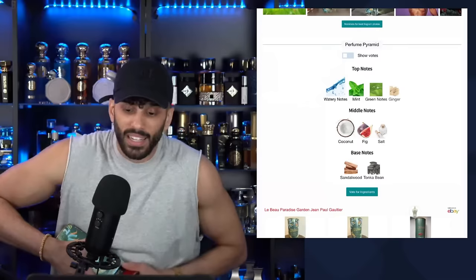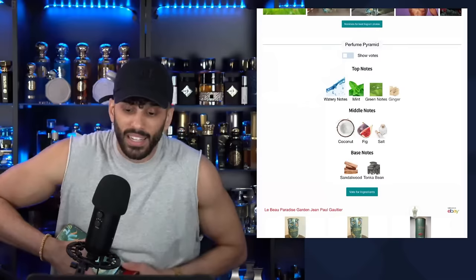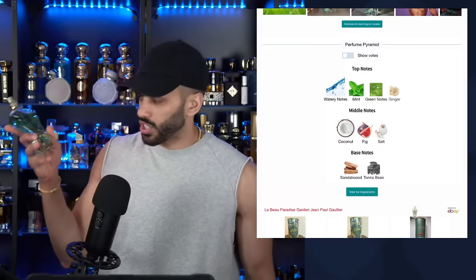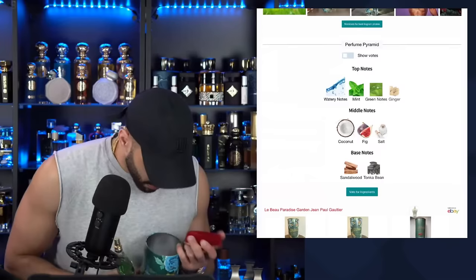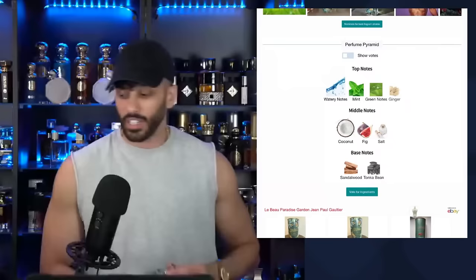I like fig, coconut's not bad. The only thing I don't immediately like is the salt. And as soon as my hand lands on the box there's this felt — I can smell this already without spraying. It didn't leak or anything, I just genuinely can smell it. I smell green fig. Interesting. I like the bottle.